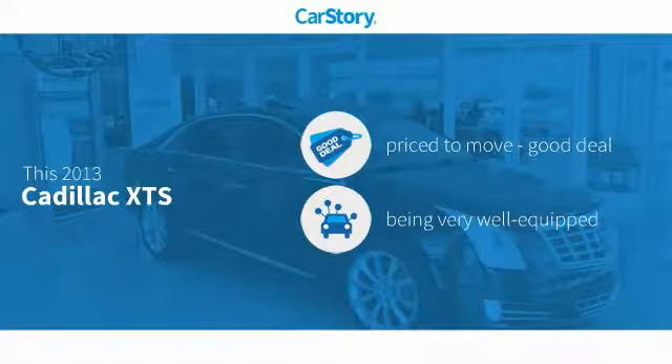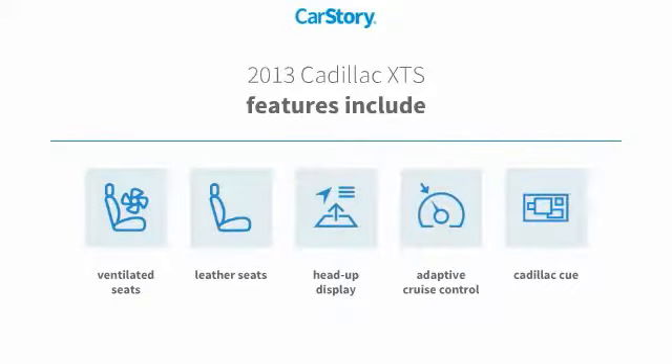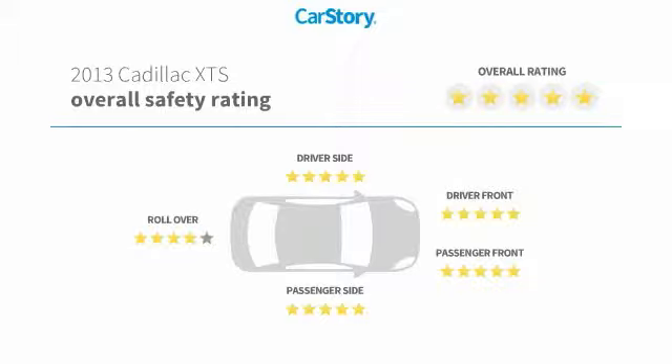Car Story research indicates this vehicle as being priced below the average market price, loaded with features. Features also include leather seats, heads-up display, adaptive cruise control, ventilated seats, and has been listed as an IIHS Top Safety Pick with these ratings.